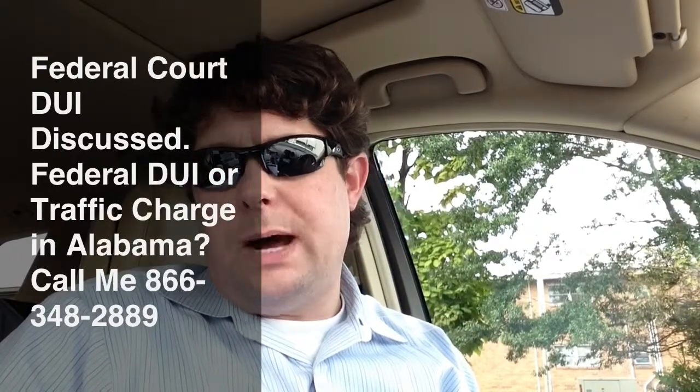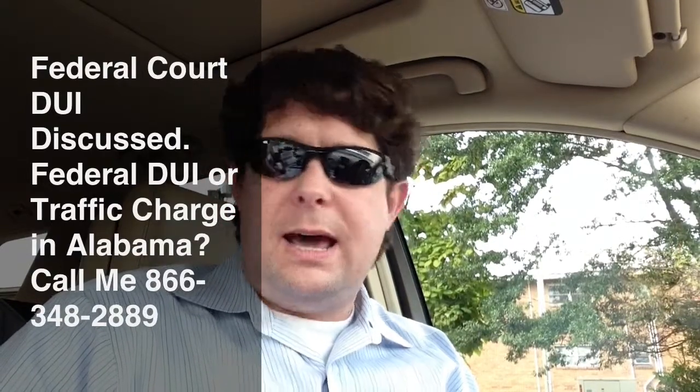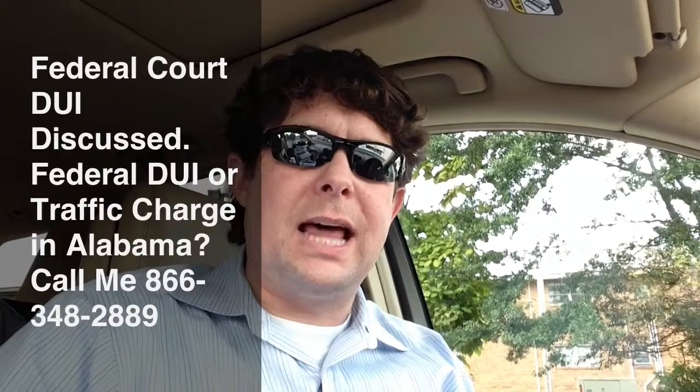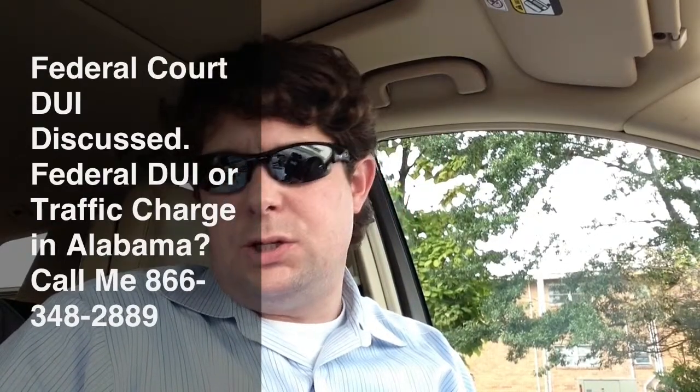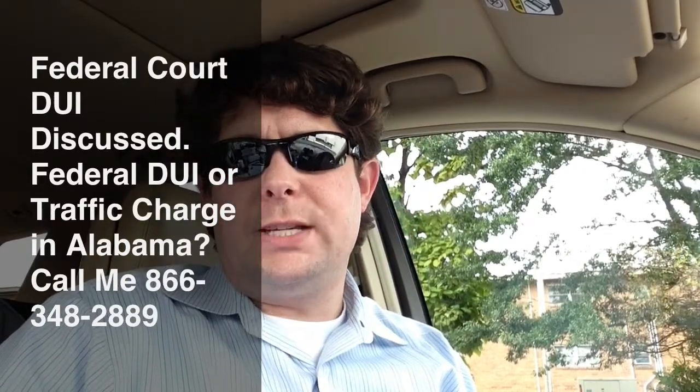My name is Joseph Kreps. I'm a DUI defense attorney in Alabama and a member of the National College for DUI Defense. I've handled 1,000-plus DUI cases and thousands of related traffic offenses in the state of Alabama. I'm also certified to administer the same field sobriety tests that you were subjected to on the side of the road, and I am certified as an instructor. We don't charge a consultation fee to talk to you about your case. You can reach us at 866-348-2889, or you can visit our website, alabamadui-attorney.com.